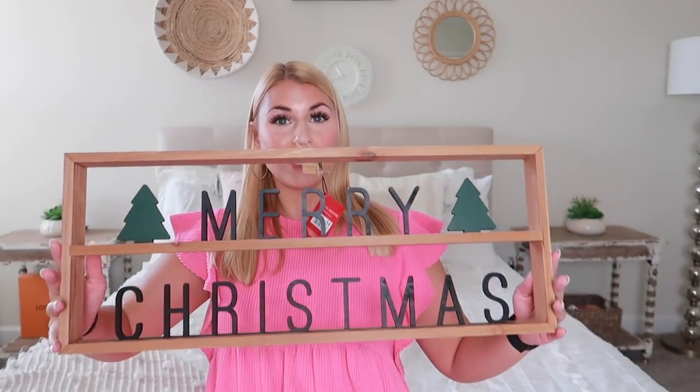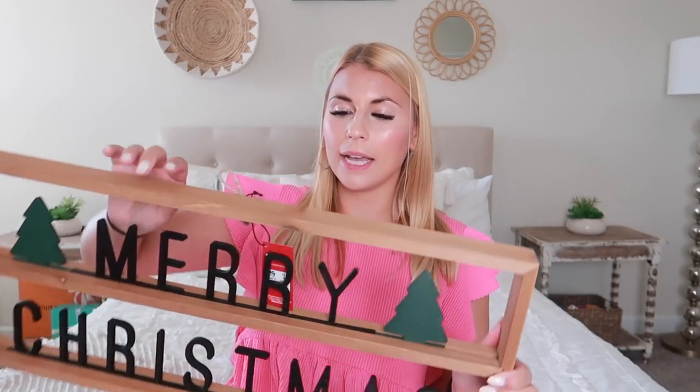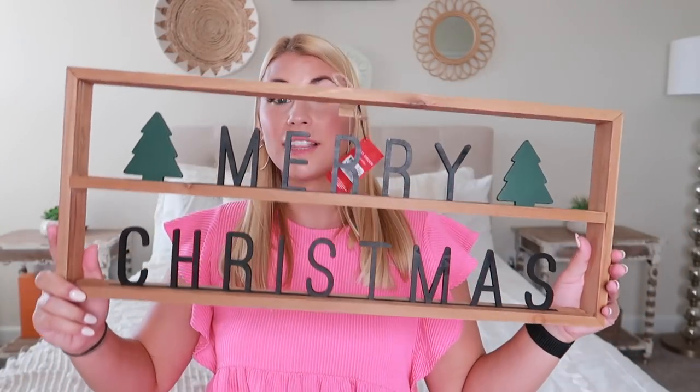I picked up three things from Big Lots and I'm so in love with all of them. First is this Merry Christmas sign — I'm absolutely in love with it, it was the last one. It's a good size, made out of wood with a little hanger on the back, and was only fourteen dollars. I feel like at Home Goods this would be close to twenty dollars — so definitely go to Big Lots and check it out.